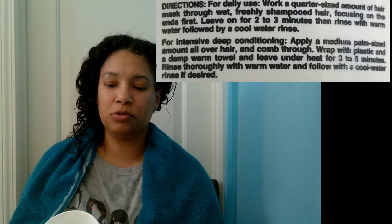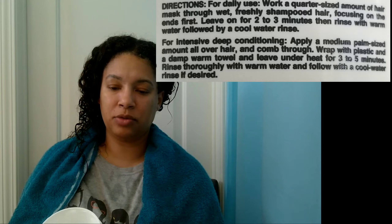I don't like digging my hand in the jar, so I'm going to re-plop some out. For daily use, work a quarter-size amount of hair mask through wet, freshly shampooed hair, focusing on the ends. Leave on for 2 to 3 minutes, then rinse with warm water followed by a cool water rinse. For intensive deep conditioning, apply a medium palm-sized amount all over hair and comb through. Wrap with plastic and a damp warm towel and leave under heat for 3 to 5 minutes, then rinse thoroughly.